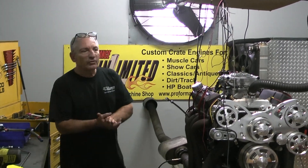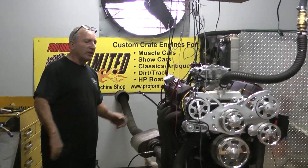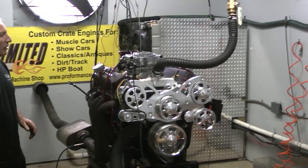Good morning everybody, welcome to Performance Unlimited. Another day at the office, another gorgeous corner.